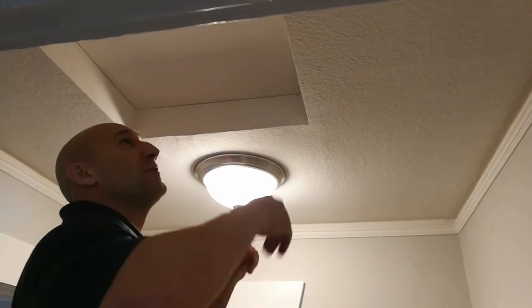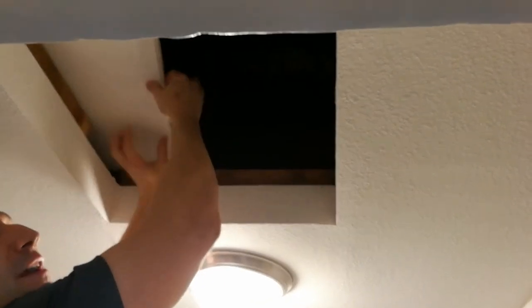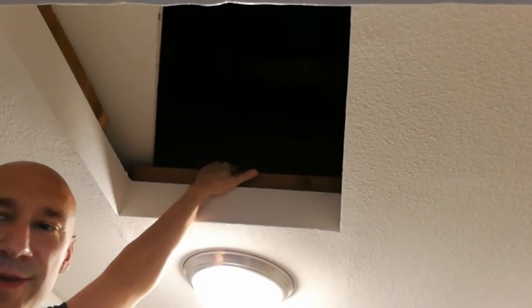We're starting in the attic. See this sheetrock? Would you use that for a front door? No — and that's pretty much what we're doing here. This is a major heat loss area, and its only protection is a thin piece of sheetrock.